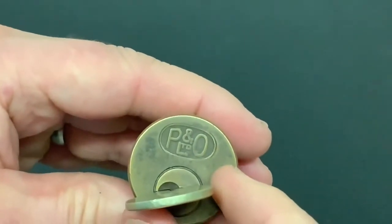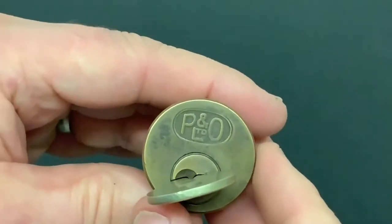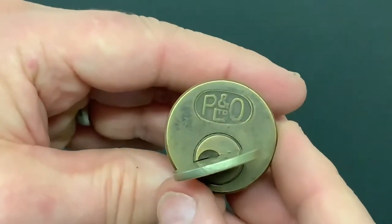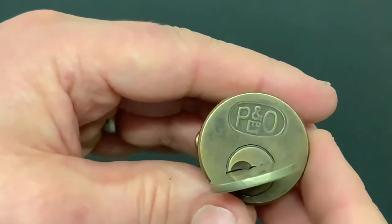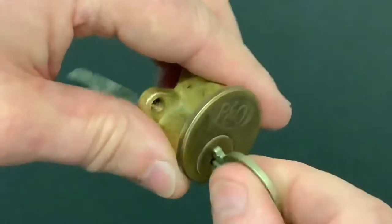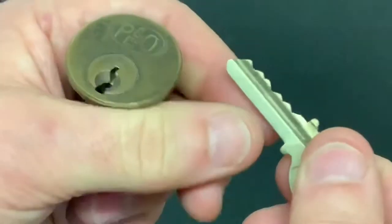P&O stands for Price and Oliver. The company was founded back in Birmingham in September 1934 — the guys' names were Harold Price and William Oliver. It's a nice old lock with a lovely bit of history to it.